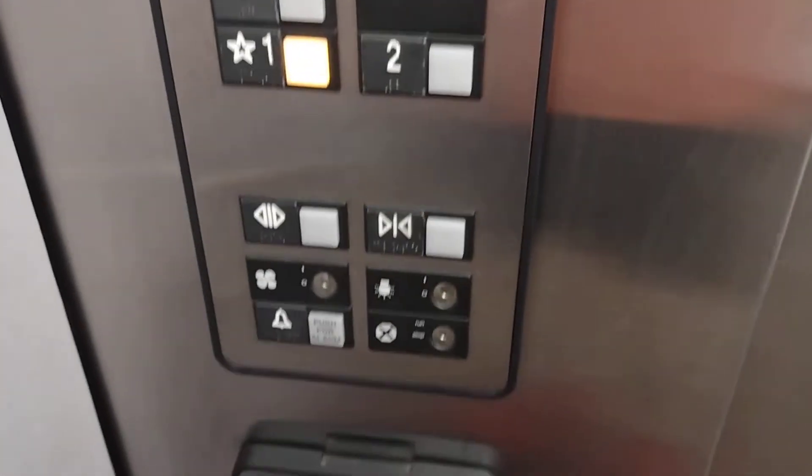Just your basic Otis. The cab, you can see, is not really in good condition. Fixtures are Otis Series 1. There's an 8-phone, no certificate.